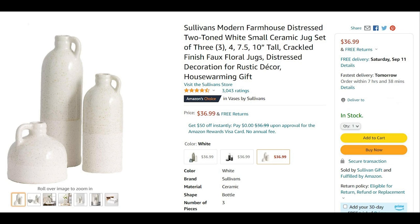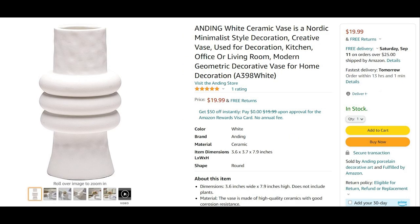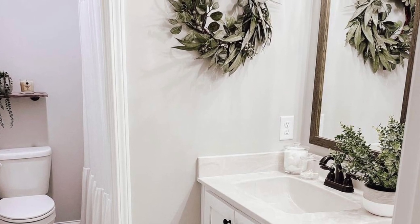This is a three-jug set from Amazon for $37 — the tallest one is 10 inches tall, which would be a really cool statement vase similar to that first one I showed you. And then this is a more sculptural vase in a Nordic minimalist style, and that's only $20. It's about 7.9 inches, so it's a little smaller but still would be great in your bathroom.